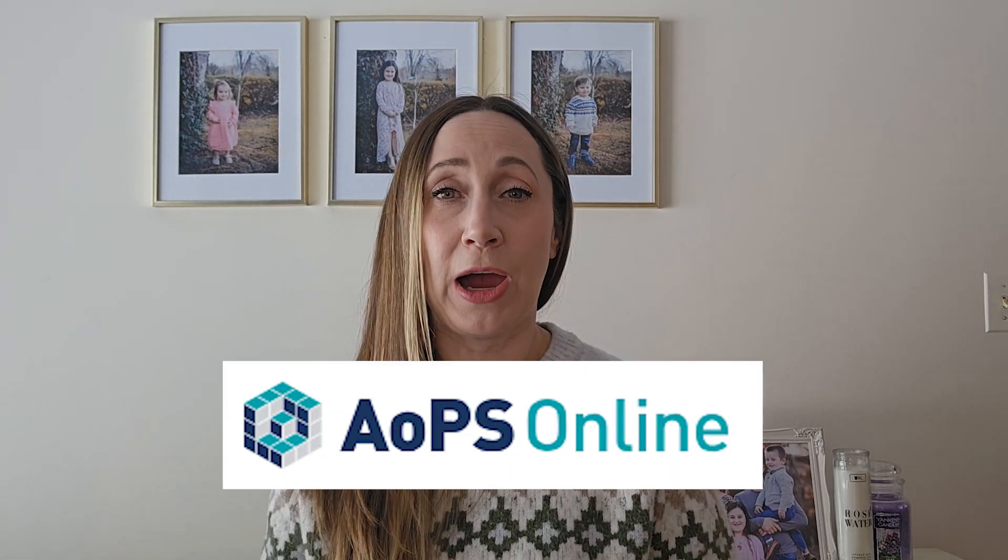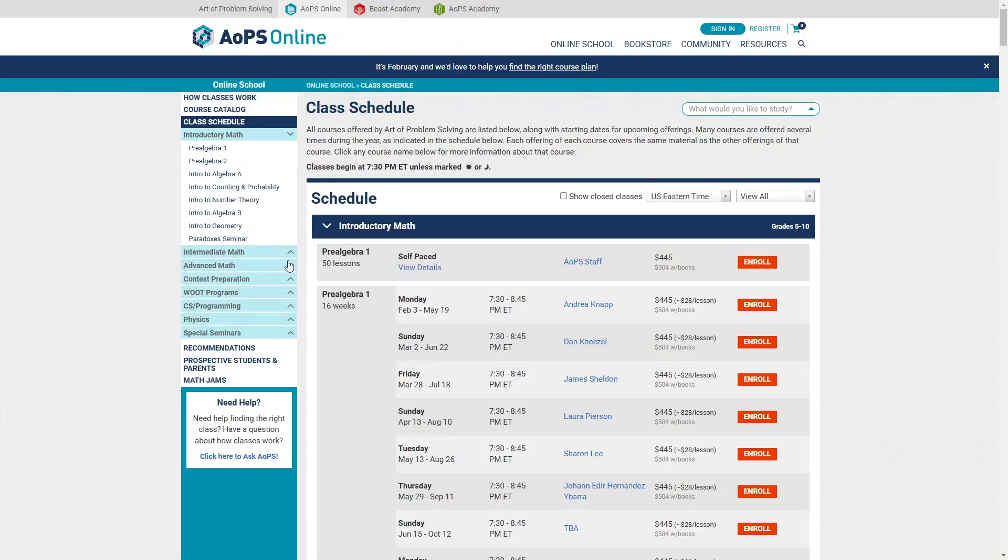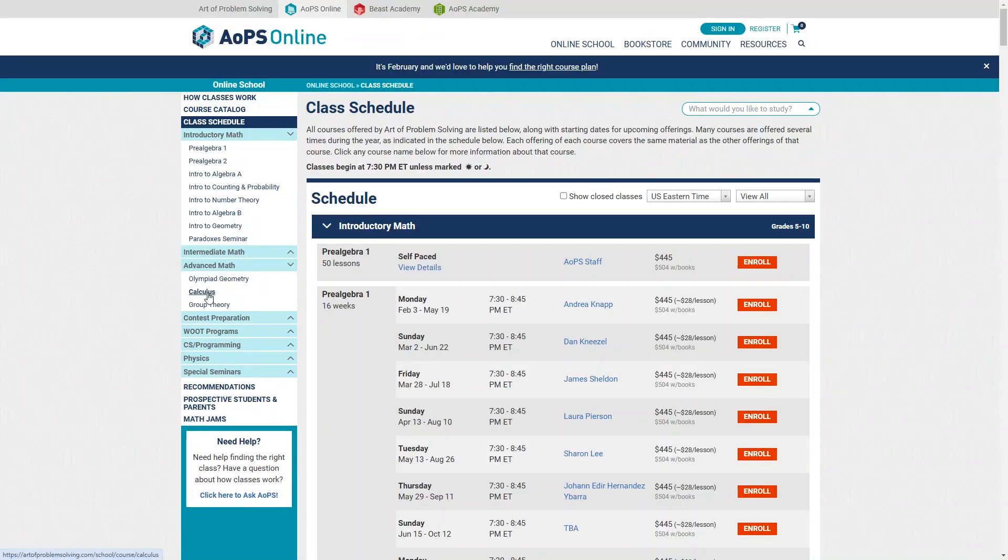If you like Beast Academy Math and have used it for your elementary or middle school student, you might want to check out The Art of Problem Solving. This is from the same company as Beast Academy and includes both live online and self-paced math courses. The self-paced courses are designed to be completed in as little as three to six months, although most of the courses on here are live online classes. You can check out the schedule and pricing online as they have very different offerings based on the course.